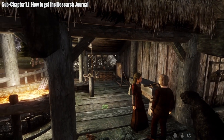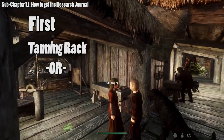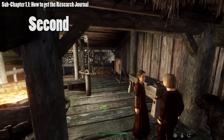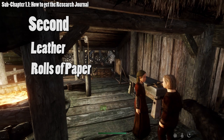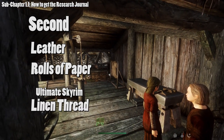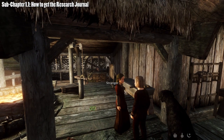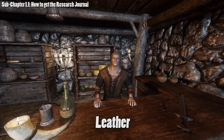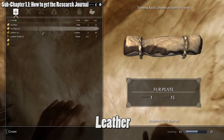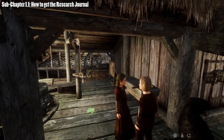In order to craft a journal, you'll need a tanning rack — or if you're playing the Ultimate Skyrim mod pack, a crafting table. You'll also need some leather and rolls of paper, and if you're playing the Ultimate Skyrim mod pack, some linen thread. All these items can be found all over the world. Leather can be bought from local merchants and blacksmiths, or tanned from hides from hunted animals. Rolls of paper can also be found from merchants, vendors, and inside dungeons.